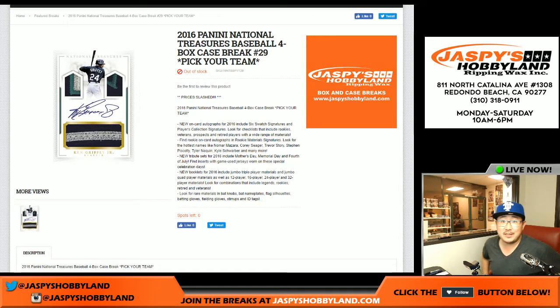Good evening everyone. Joe from jazpiecehobbyland.com here. A little baseball action right here - 2016 Panini National Treasures Baseball.